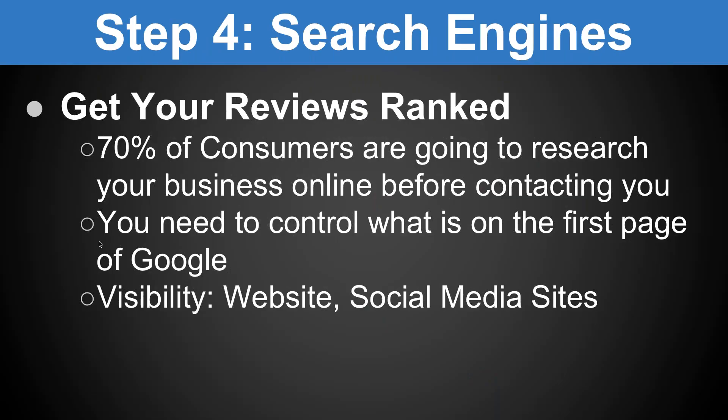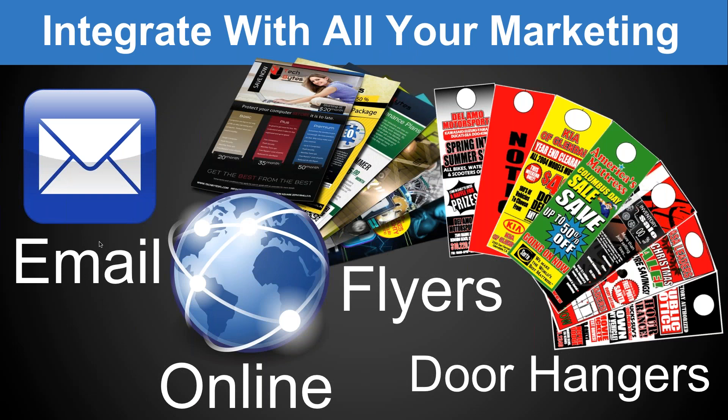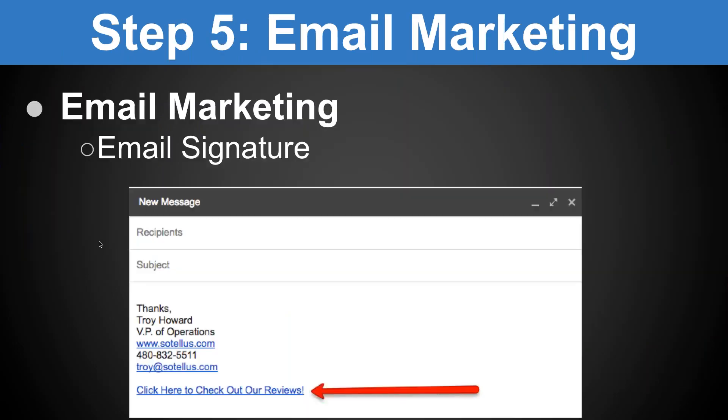Step four: search engines. You need to get your reviews ranked on the search engines. 70% of consumers are going to research your business online before contacting you. So the question is — what are they seeing on that first page of Google? Are they seeing positive reviews, negative reviews, or no reviews? That's going to affect how many of them actually follow through and contact you. You need to control what is on the first page of Google when people are checking out your business.